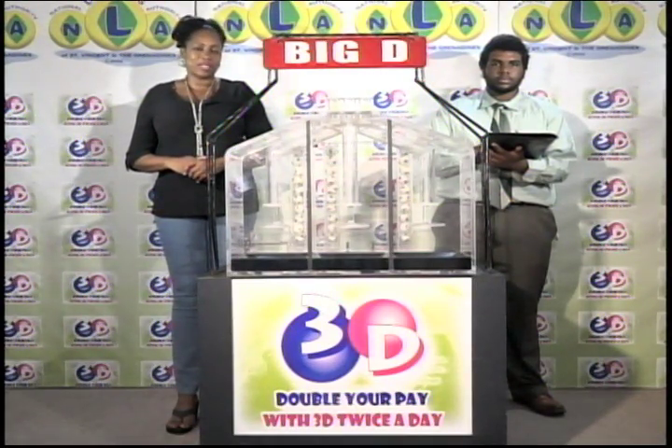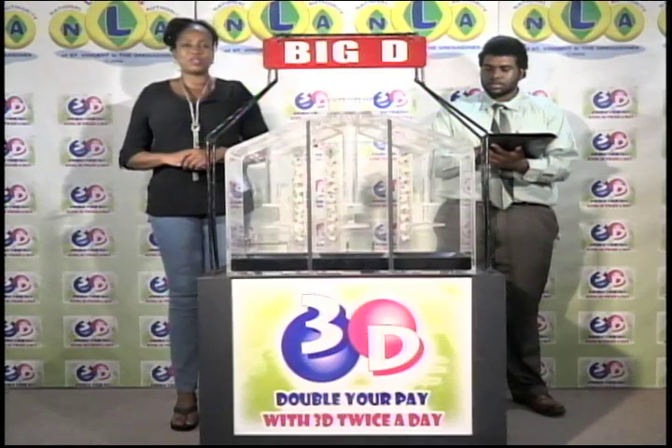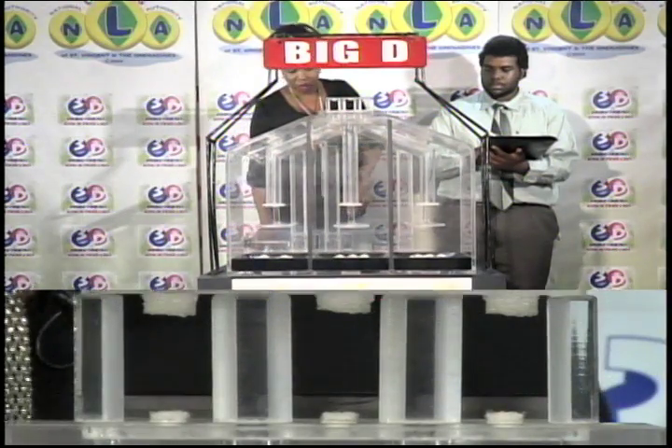We're first to draw the Big D number, then the Mid D number, and finally the Little D number. We have 10 balls, and each of the staging tubes numbered from 0 to 9. These balls were checked and verified by our auditor. I will now let them into the mixing chambers and get the machine going.